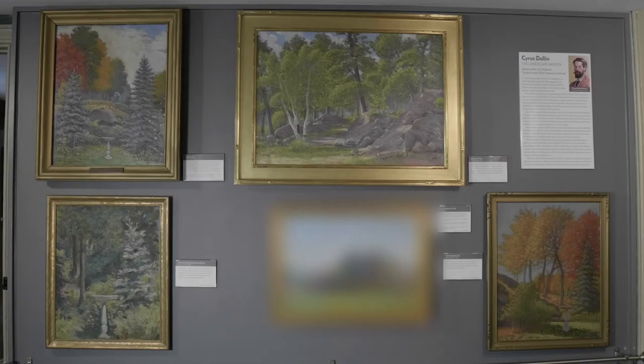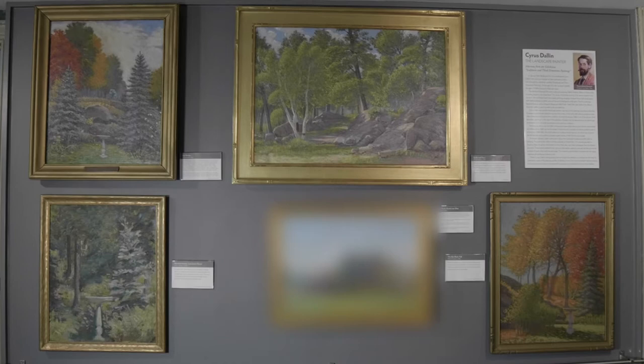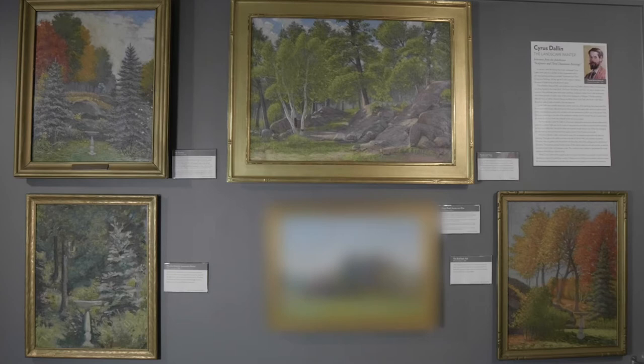Many fans of Dallin's sculpture do not know that he was also quite an accomplished landscape painter. Over 60 of his paintings have been identified in museums and private collections across the country. This wall features a selection of five paintings that Dallin chose to exhibit alongside his sculpture during a major retrospective of his work at the Boston Art Club in 1934.